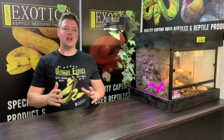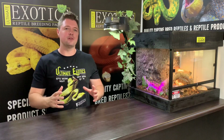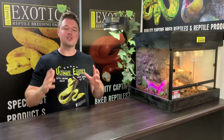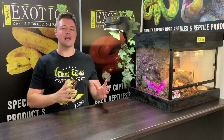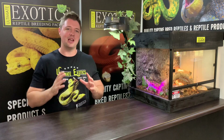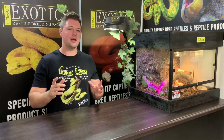At Ultimate Exotics, we breed a lot of leopard geckos, and we have a wide variety of different color and pattern morphs that we breed with the leopard geckos. And in today's video, I'm going to go and select some of my favorite holdbacks. These are a combination of pattern and color morphs, and they're just some incredibly beautiful leopard geckos. What's so great about these leopard geckos is when leopard geckos hatch out, they are very bright and beautiful babies.